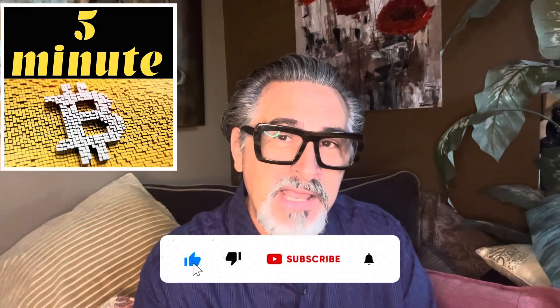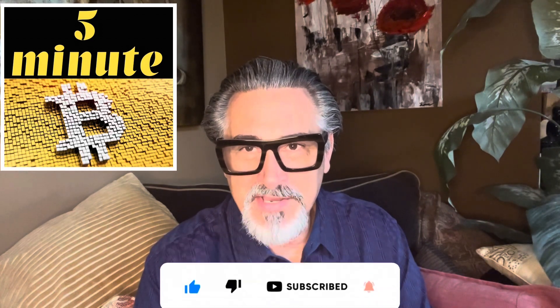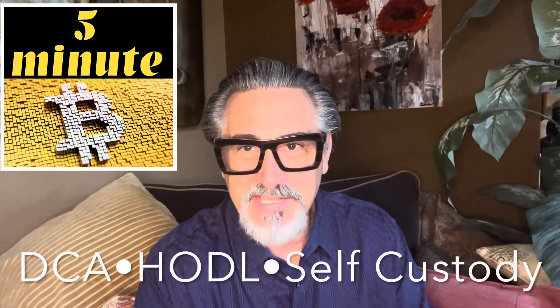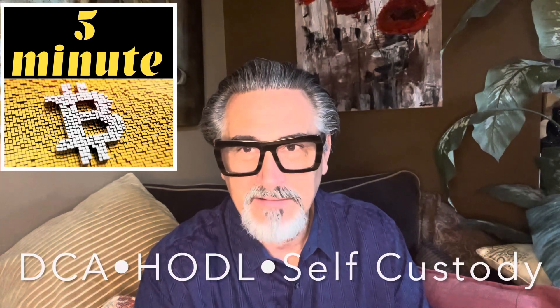But that's my time, ladies and gentlemen — it's been five minutes. My name is Frederick Mann, this is 5-Minute Bitcoin. And I'm reminding you all to dollar-cost average, HODL, and self-custody. God bless you all.